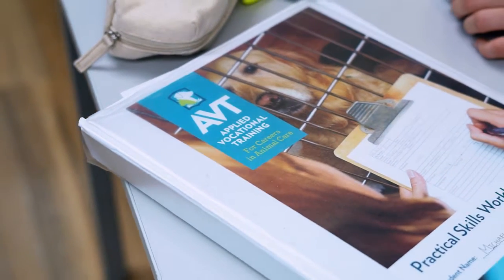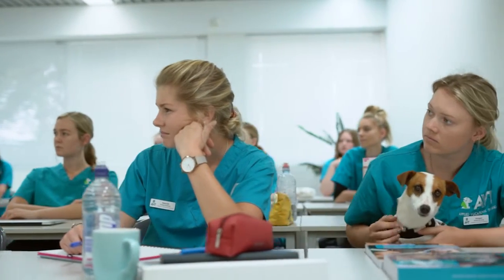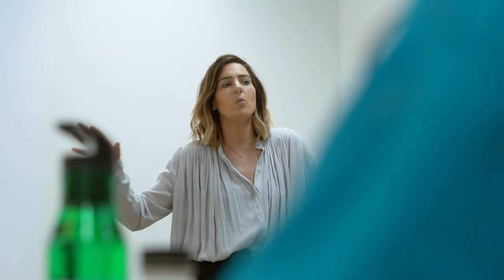One of the highlights in the course has probably been all of the industry exposure that we've had. We've had many excursions to places like the animal hospital and emergency centre, and we've had so many professionals from the industry come and speak to us in our own classroom — talking to us about what to expect and answering all our questions in ways that being on placement hasn't been able to give us that exposure.